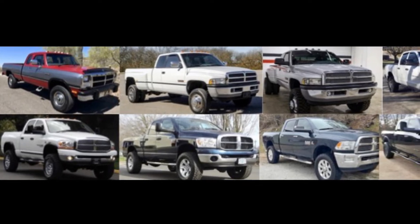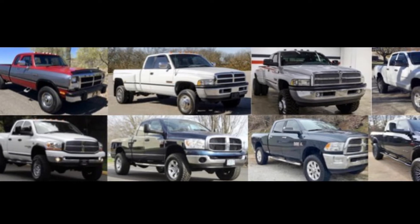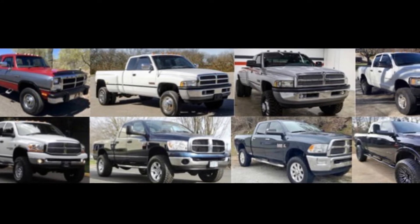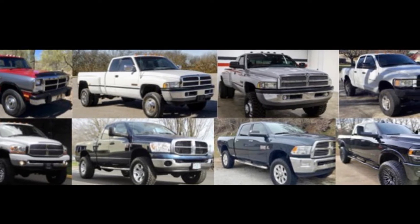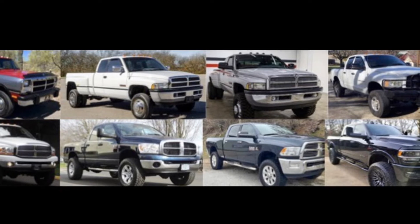The various generations of Ram trucks equipped with the Cummins diesel engine have been subject to various emission standards and emissions equipment since the introduction of the first generation Cummins equipped trucks in 1989. In this video I'll be going over each generation of truck and talking about the fueling of the truck, a little about the EPA standards at the time, and which emissions equipment are required by federal law for each generation of truck.